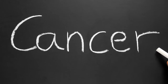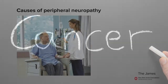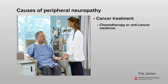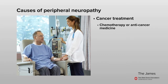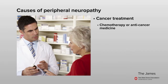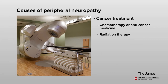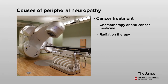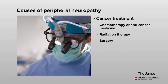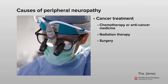If you have cancer, you may develop peripheral neuropathy as a result of the treatments used for your cancer or from the cancer itself. Cancer treatment, such as chemotherapy or other anti-cancer medicine, is a common cause of peripheral neuropathy. Your health care team will talk with you about possible side effects from the medicine ordered for your care. Radiation therapy may also cause this condition due to nerve injury or scarring. It may take years for symptoms to appear after radiation treatment has ended. In some cases, surgery on a lung, breast, or an amputation may also cause nerve damage which could lead to peripheral neuropathy.